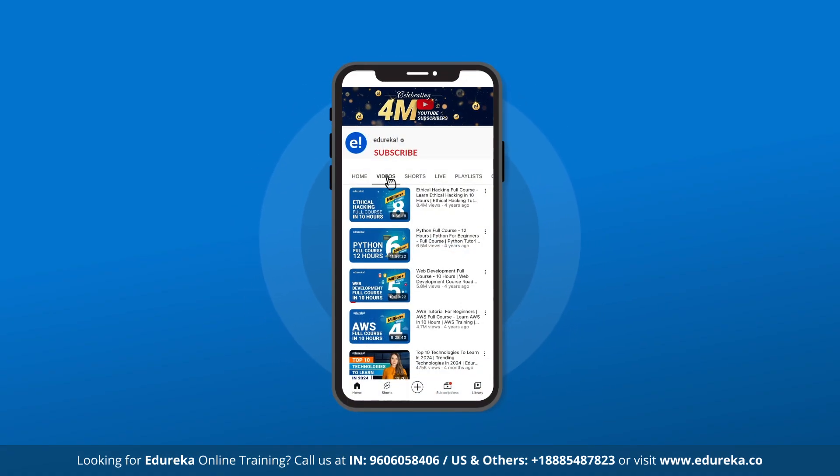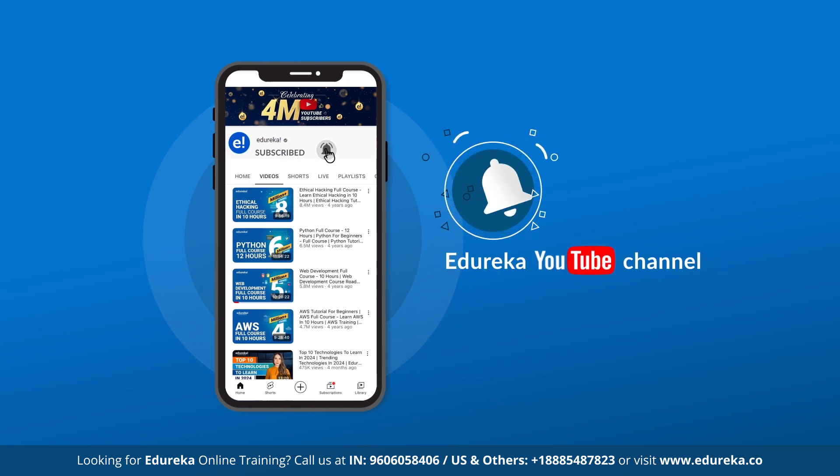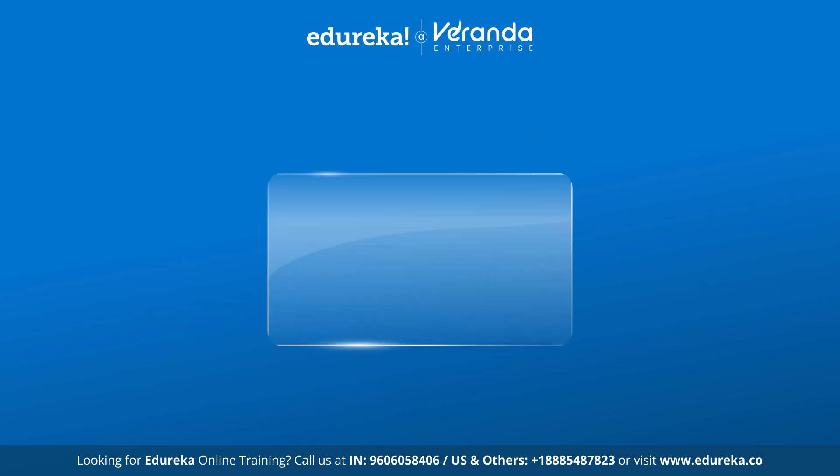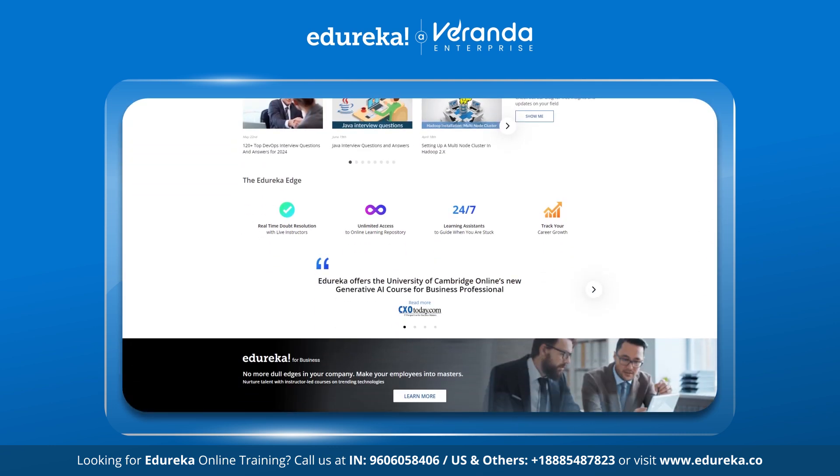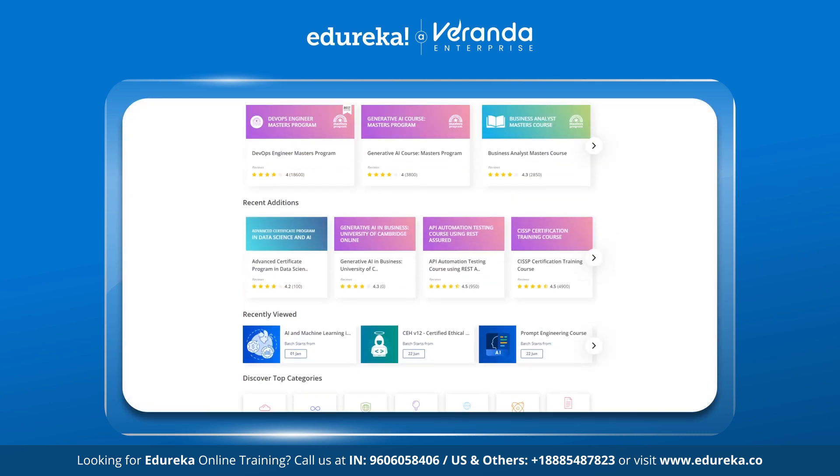But before we begin, please like, share, and subscribe to our YouTube channel and hit the bell icon to stay updated on the latest tech content from Edureka. Also check out Edureka's training and certification courses — the link is in the description box below.